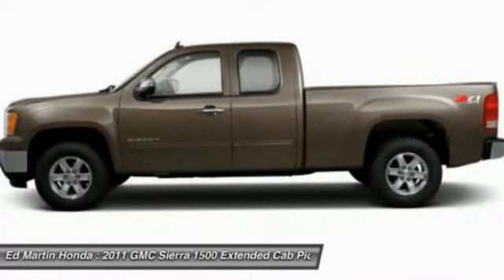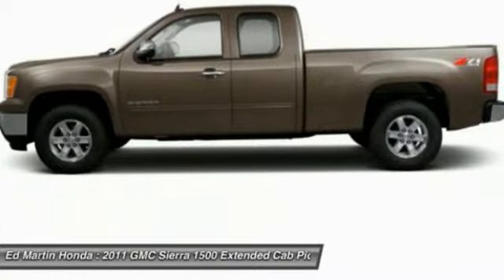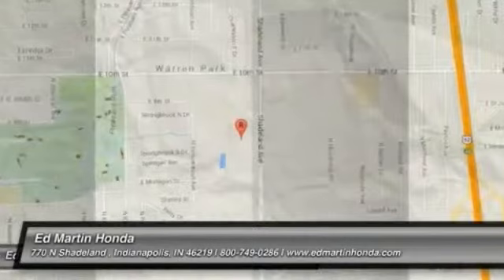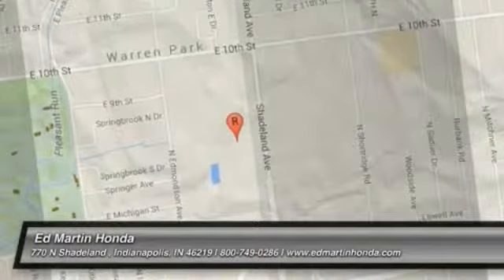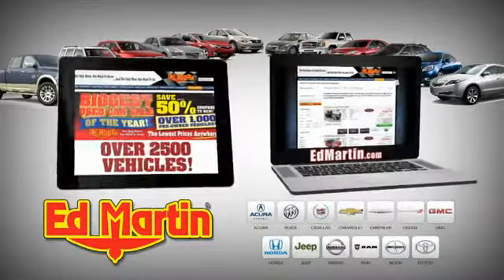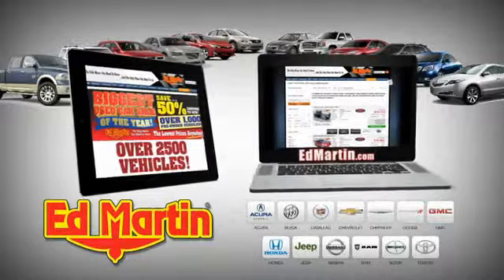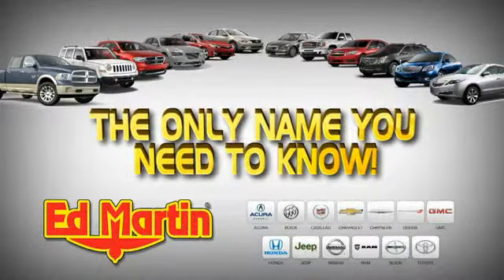It's an experience. So stop in for a test drive today. Eight locations, 13 brands, over 2,500 new and used vehicles online at edmartin.com. Ed Martin is the only name you need to know.